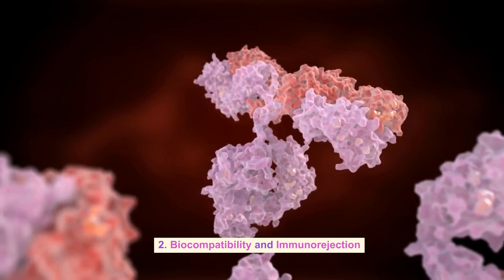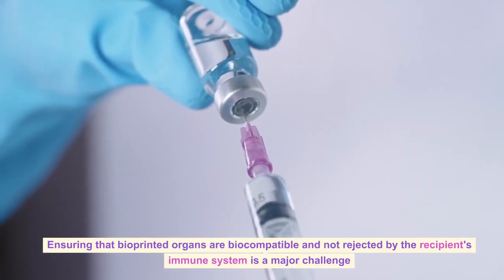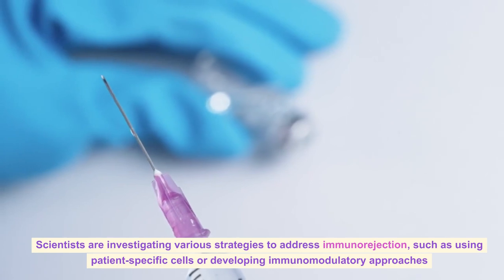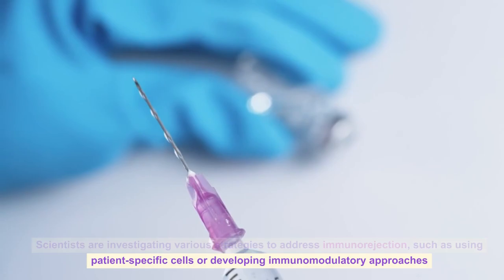Biocompatibility and Immunorejection: Ensuring that bioprinted organs are biocompatible and not rejected by the recipient's immune system is a major challenge. Scientists are investigating various strategies to address immunorejection, such as using patient-specific cells or developing immunomodulatory approaches.